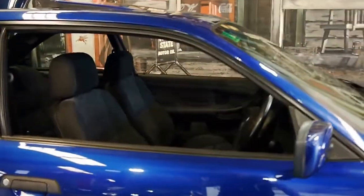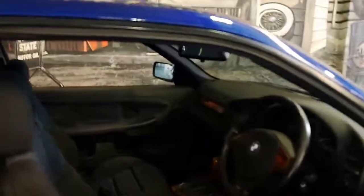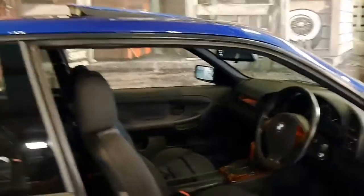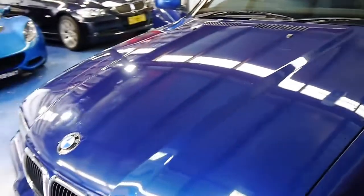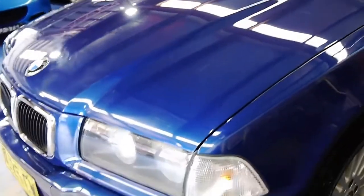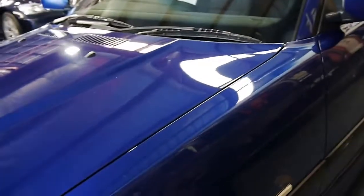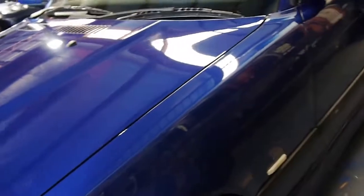Here we have an absolutely stunning last of the BMW 318IS E36 coupes. The 318IS must have been around 60 grand when it was new. This is an M Sport with a factory sunroof, Avis blue, charcoal grey interior, and it is absolutely beautiful. It's done 150,000 kilometres, it's showing signs that it has been garaged, beautiful near-new tyres — it really is a lovely, lovely car.